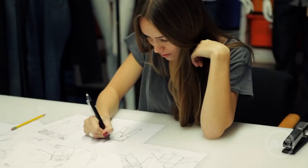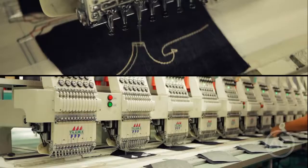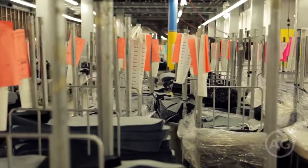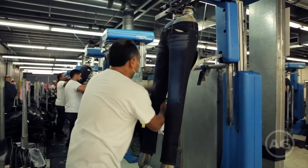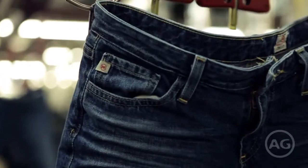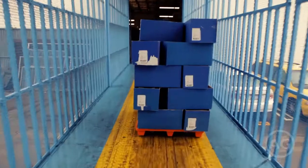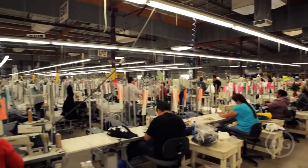AG Adriano Goldschmidt is rooted in design expertise and manufacturing ingenuity. Owned by a company with 40 years of jean making experience under their belt, AG Jeans are crafted in a vertically integrated denim manufacturing facility. This means that from design and cutting, to sewing, finishing and shipping, every step of making a pair of AGs is done under one roof.